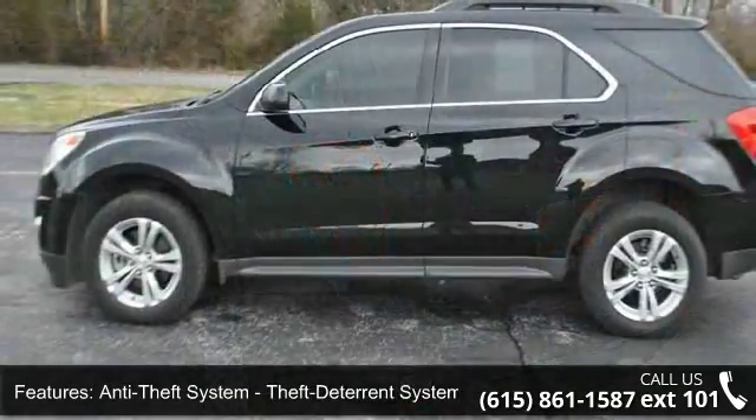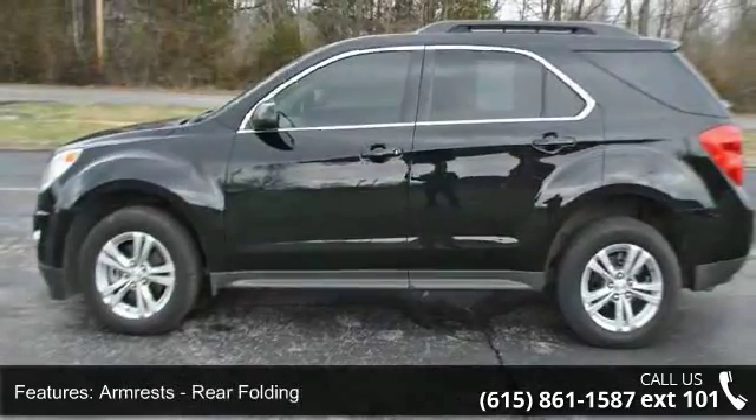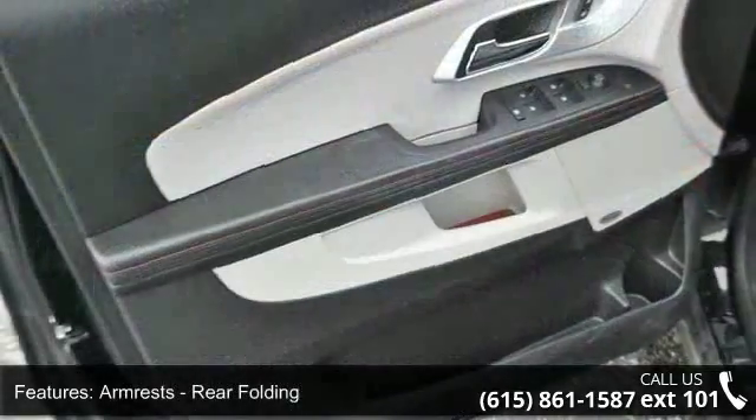Armrests rear folding, auxiliary audio input, Bluetooth and auxiliary audio input jack.